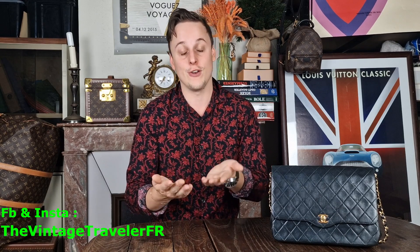Today I'm going to talk about Chanel and this vintage bag. I'm so in love with vintage items. This one is a black bag with gold hardware — a classic piece from the 80s.